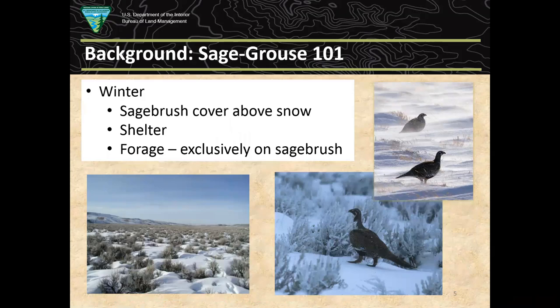In the winter, sage-grouse are totally dependent on sagebrush cover above the snow — that's all they eat in winter, sagebrush leaves and buds. It's been said by one of the experts that they'll actually gain weight in wintertime as long as sagebrush is available, which is pretty unusual. Wintertime is a time of mortality for many game birds, but sage-grouse do pretty well.